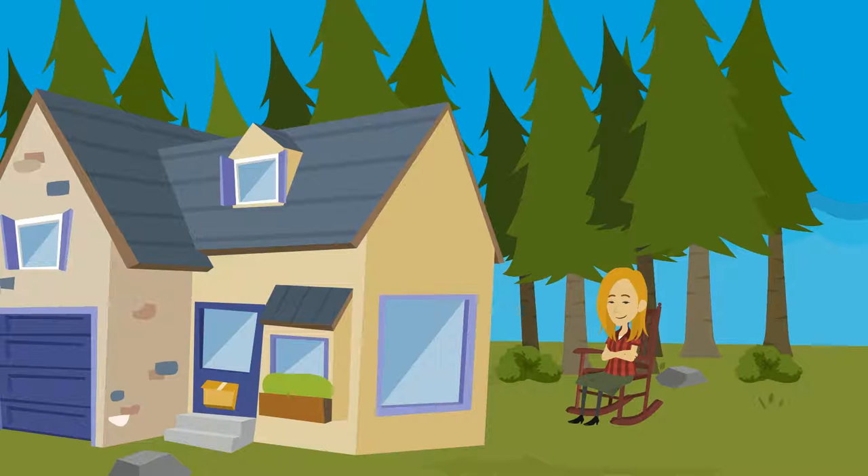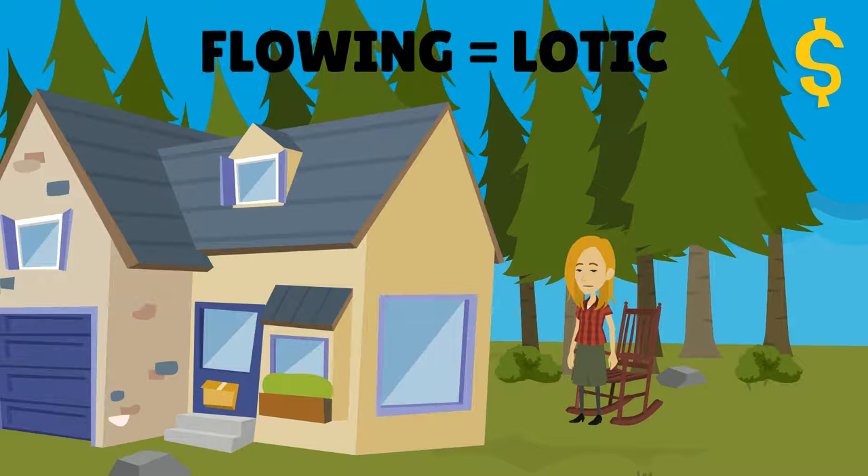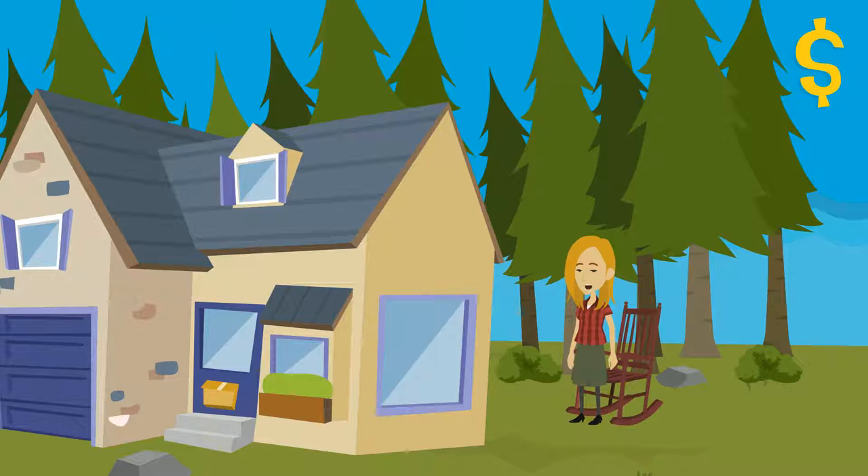The best part about our buffer zone is that it does all of these services for free. Today we're in luck, as we will be meeting Piping Plover Penny from the Alberta Riparian Habitat Management Society to walk us around a flowing or lotic and non-flowing or lentic buffer zone so we can see all of their benefits firsthand. Oh look, here she is now.